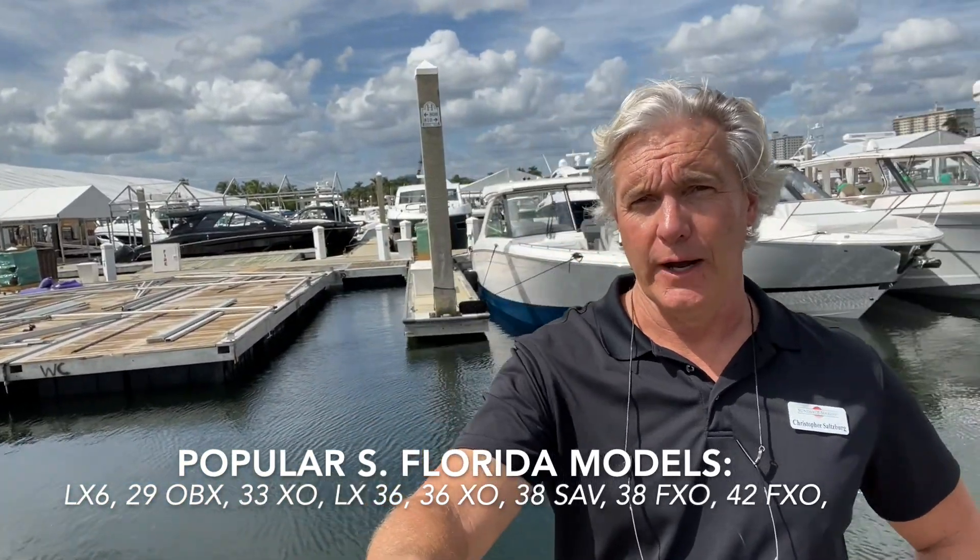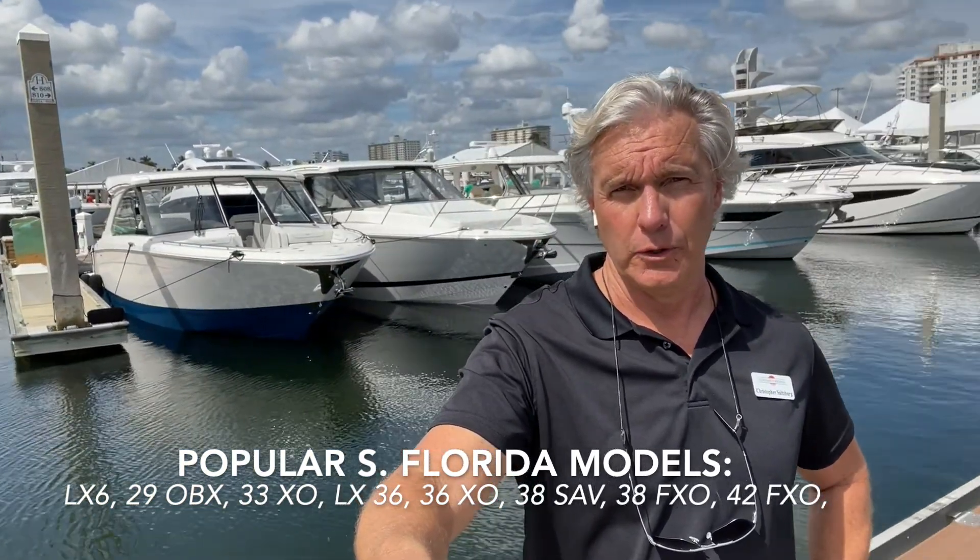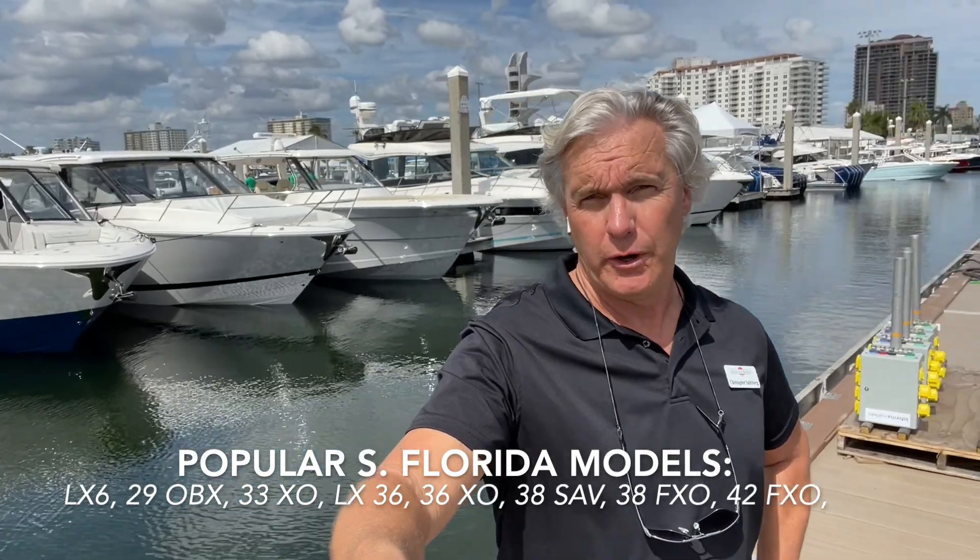The other boats, of course — we have some of the smaller models: the classic 33XO, 33SAV. Over behind us we have the LX6 and LX4. So just most of the outboard model lineup, we have here at the Fort Lauderdale Boat Show docks.